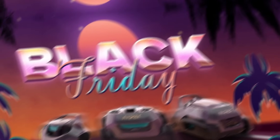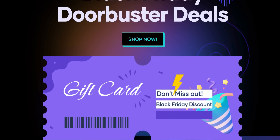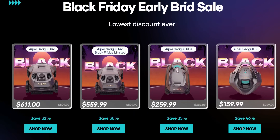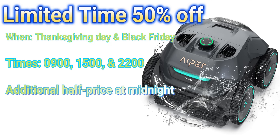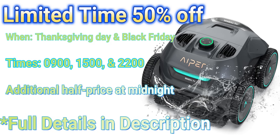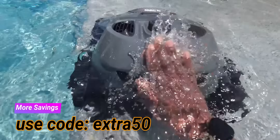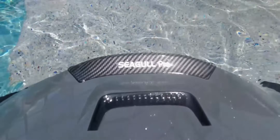During Black Friday, the official website Aper.com is providing a limited-time 50% discount with prices as low as $409. The 50% sales will be happening on Thanksgiving and Black Friday at 9:00, 15:00, 22:00, and midnight. I'll post this information in the description — make sure your alarm is set. If you miss any of those 50% off windows, you can still use my coupon code EXTRA50 to get additional savings throughout the rest of the year.